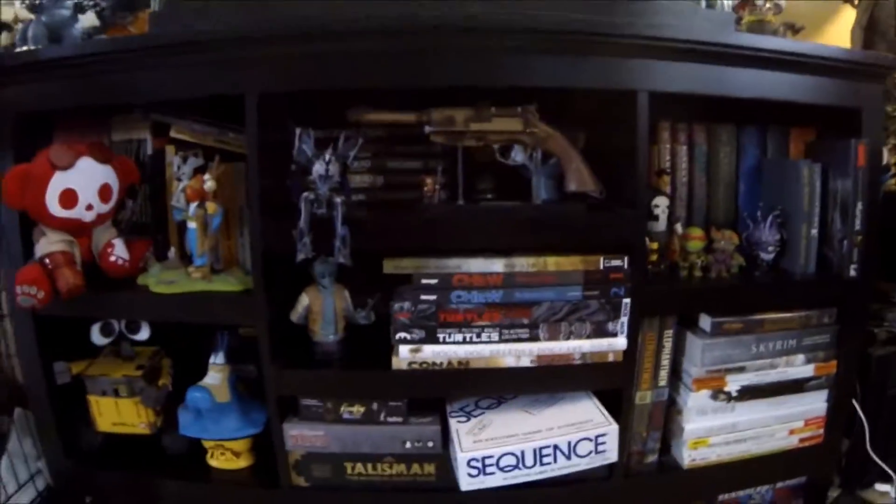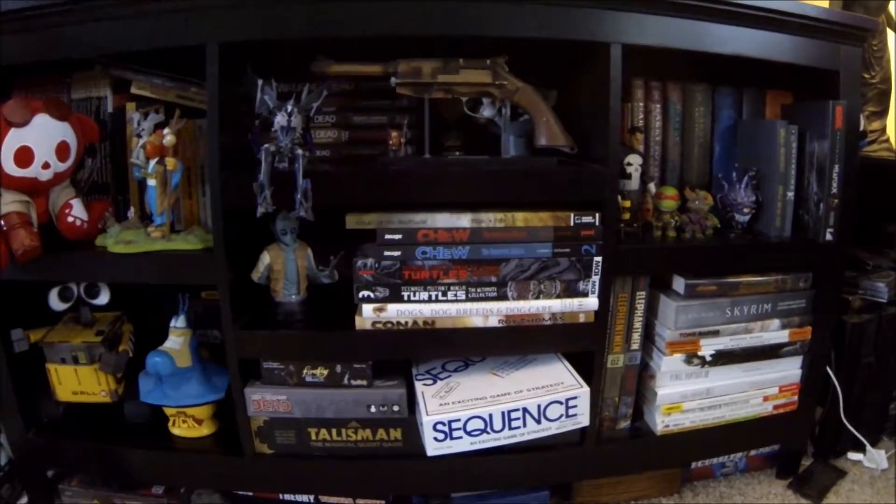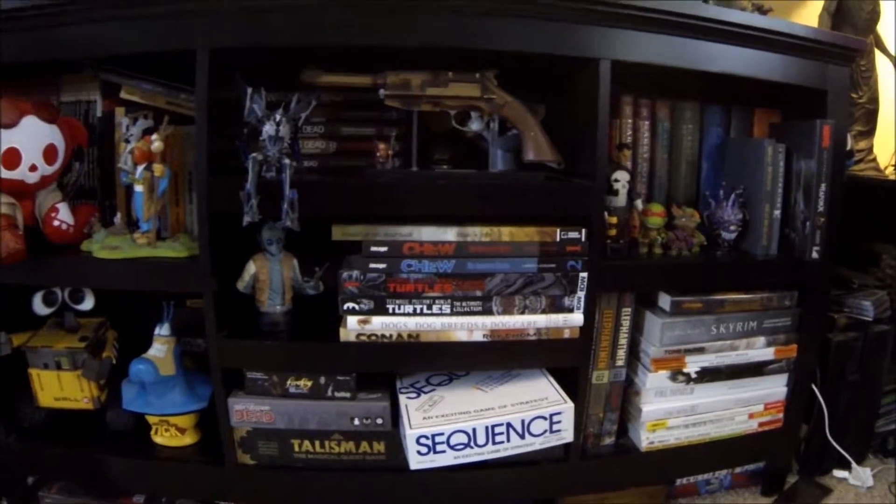And that's it — that is what is behind me when I film. So keep an eye out for more collection videos, and I will see everybody later. Collect on, nerds!